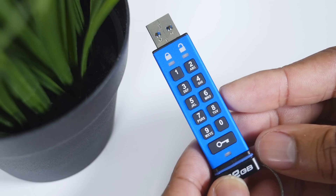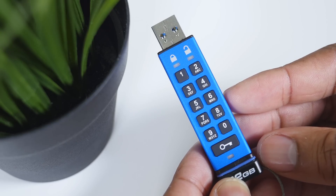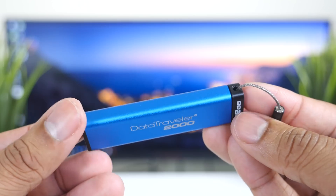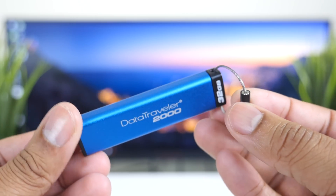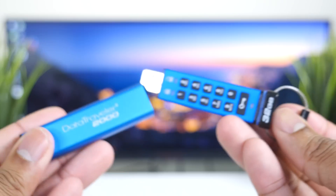This drive also has a read-only mode and a timeout lock mode. With the timeout mode, you can set it for something like 20 minutes, and after that time goes by it'll automatically lock itself. Ultimately, this is a really good thing to have in your arsenal to keep things secure. We all have important information, and this gives you great peace of mind that even if you lose it, nobody's going to be able to access the data on it.